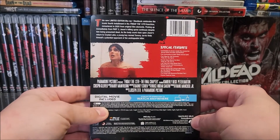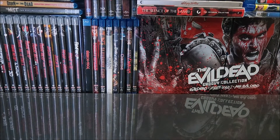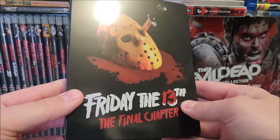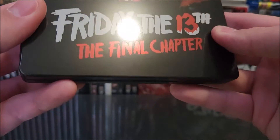Down here you have your specifications — let's pause so you can read those. Here is the full back. Taking a look at the front, you've got a gloss steelbook and I do like the artwork on the front.